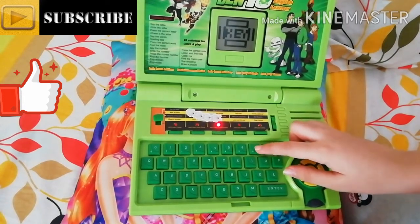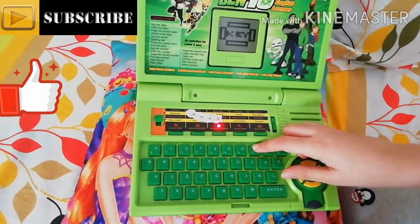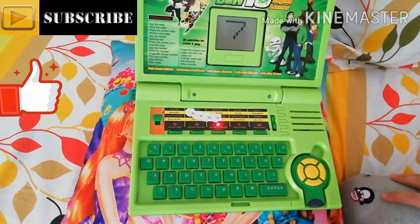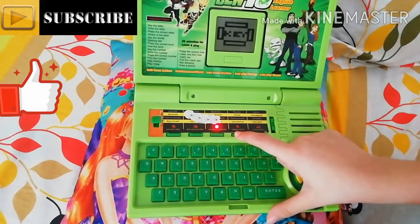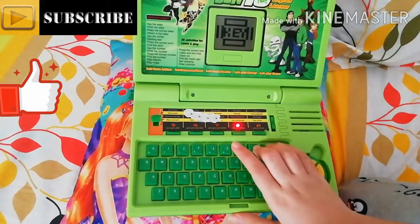Just like with letters, we can type any number and it will repeat it — for example, 'seven, seven.' Here we can also play songs. It says: 'Let's play melody together, press the key and play a note,' like this.